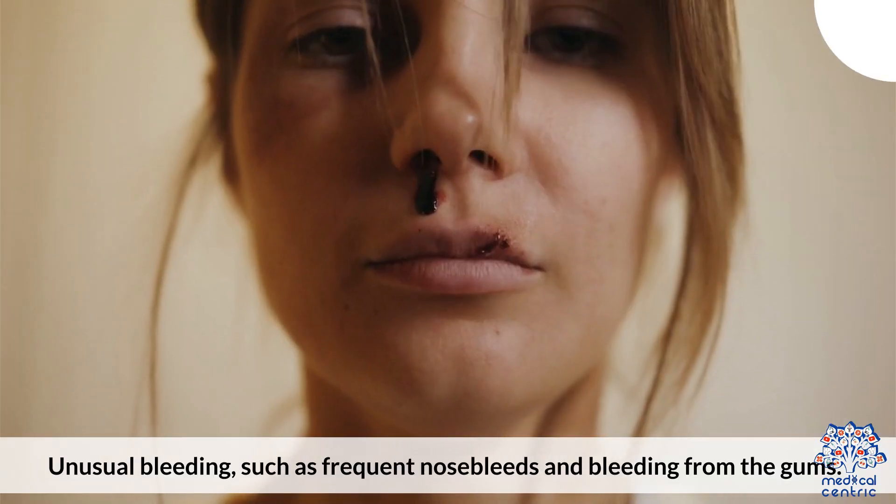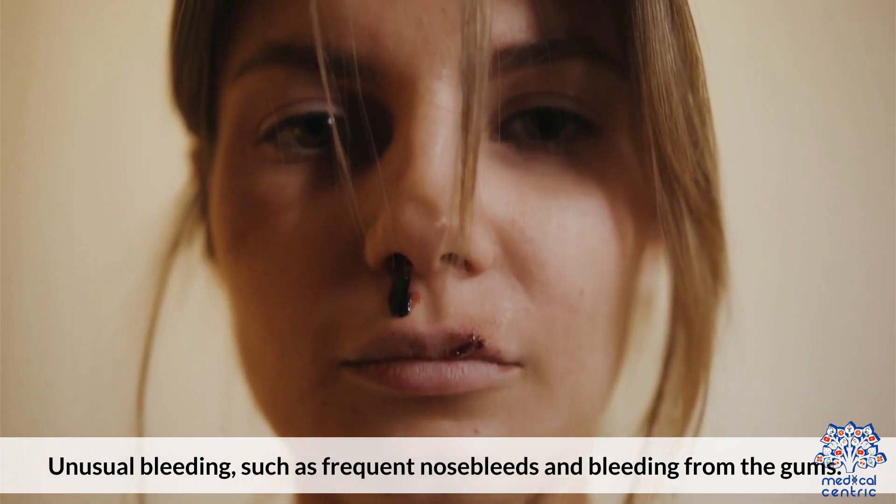Additional symptoms include easy bruising and unusual bleeding, such as frequent nosebleeds and bleeding from the gums.